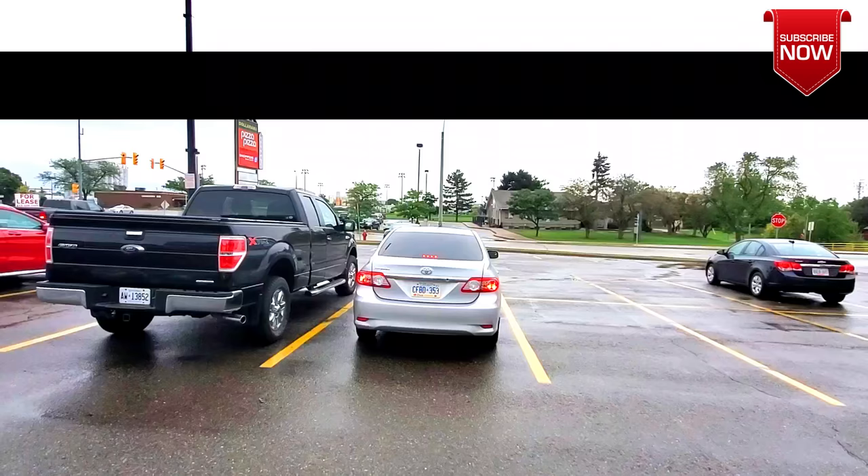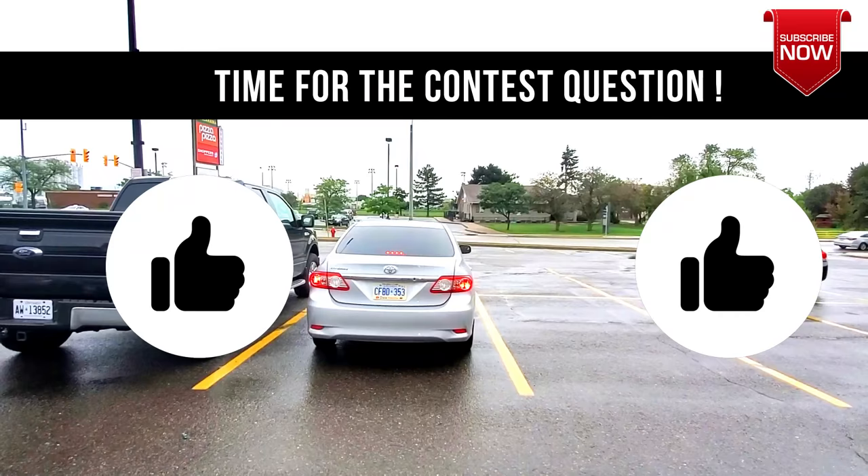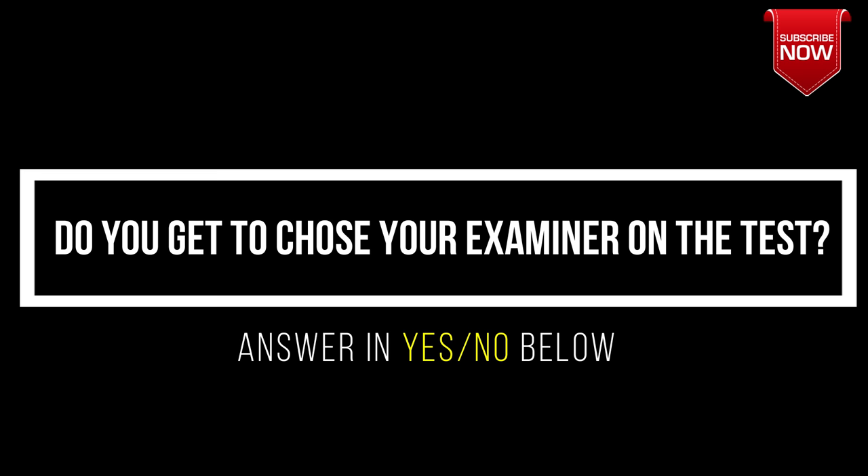So that's that about forward parking. I hope you liked this video and if you did, make sure you crush the like button. Here's a question for the contest: do you get to pick your examiner on the day of the road test? Answer yes or no in the comments.